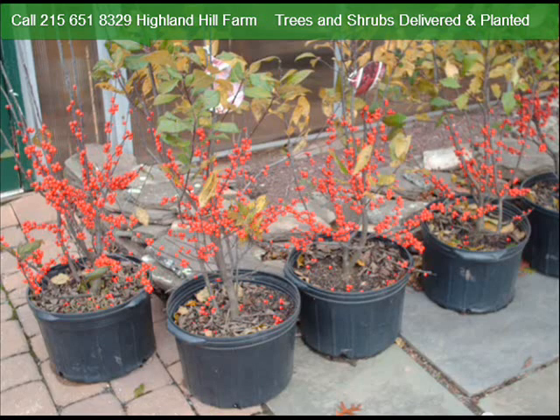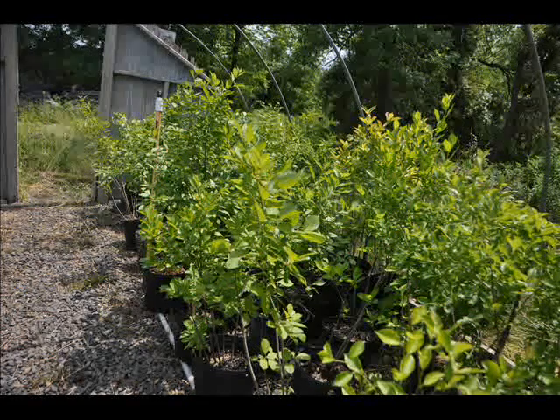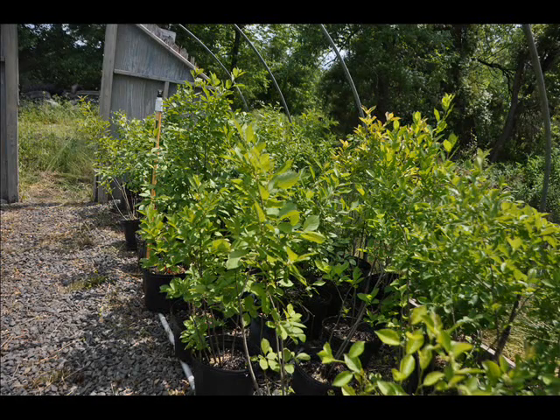Its dense, slender, upright spreading branches form thickets naturally. Its size ranges from 6 to 12 feet with a similar spread. The winterberry holly has a lot of wildlife value. There are almost 50 species of birds, including songbirds, waterfowl, and game birds that frequent the berries of the winterberry holly.